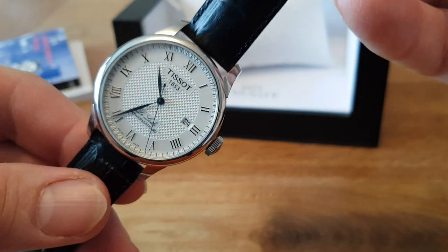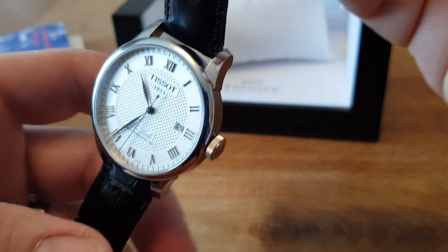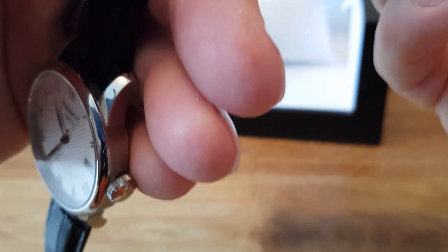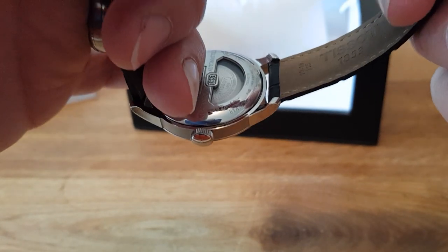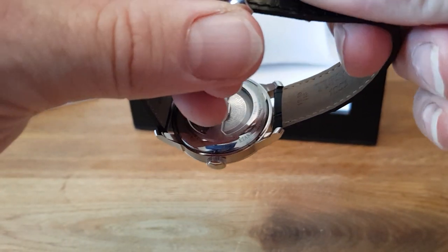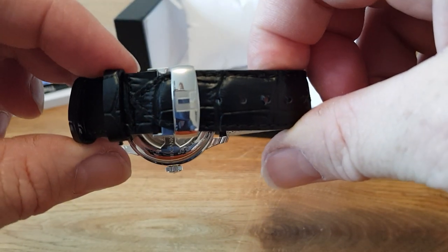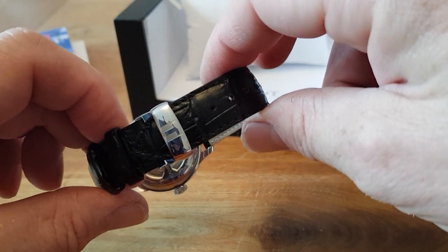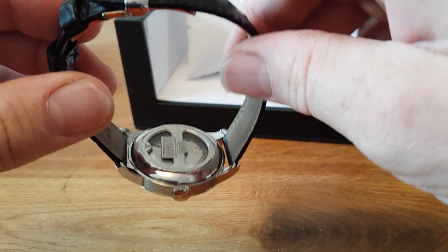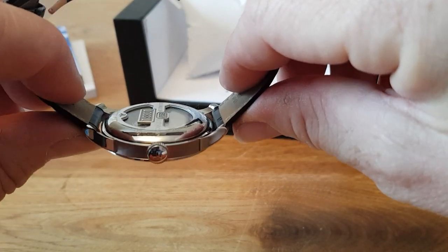This is a £400 watch purchased from Ernest Jones. I'm quite popular in the shop because I buy so many watches from them. Popping the strap back on to show the deployment clasp sitting quite elegantly with the Tissot logo. I keep going back to the case back — pardon the pun — because I think it's just so beautiful.